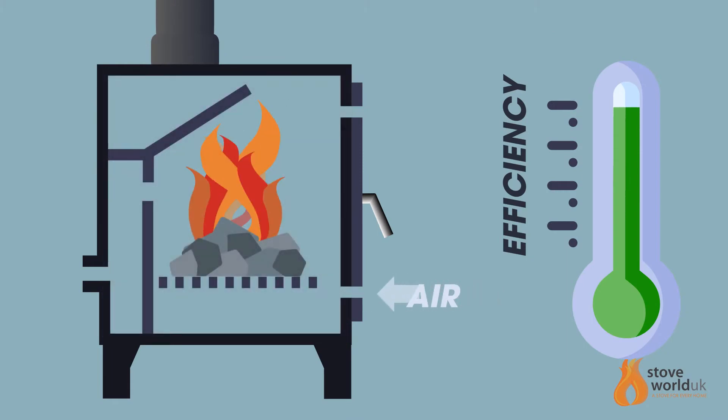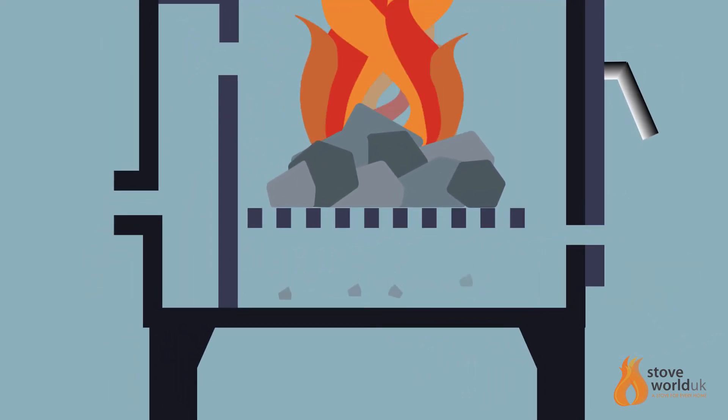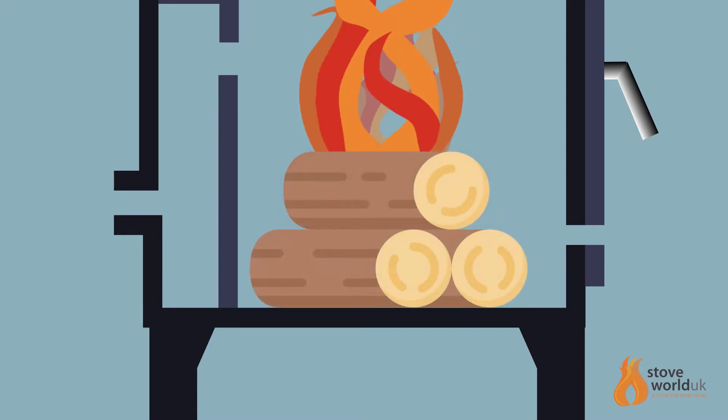The smokeless coal in a multifuel stove needs to be burned on a grate so that air can circulate underneath. Ash from the grate falls into an ash pan which will need to be emptied regularly. Wood, on the other hand, should be burned without a grate or it will not burn efficiently.